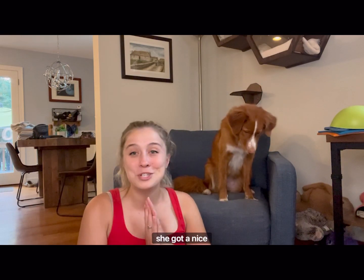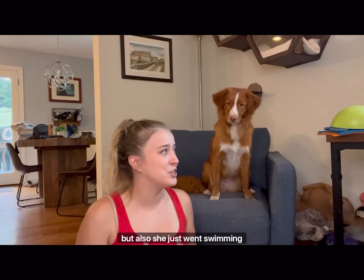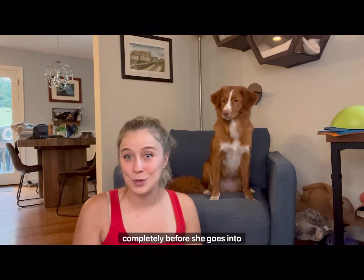When I brought her home, she got a nice bath. You don't need to bathe your dog when they're getting a surgery, but I know she's not going to be able to be wet for at least two weeks. I wanted her to be nice and clean for the doctors, but also she just went swimming and hiking every single day this week. So I made sure she's cleaned completely before she goes into surgery tomorrow.